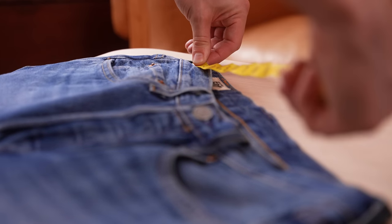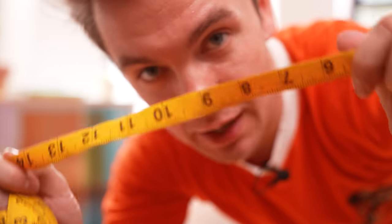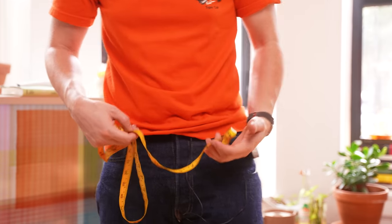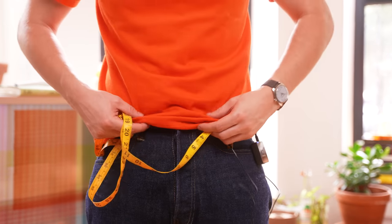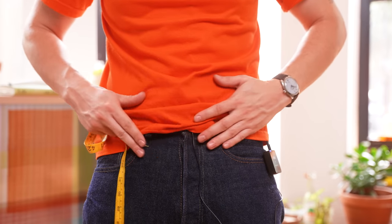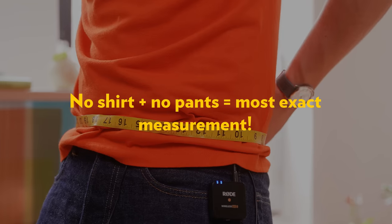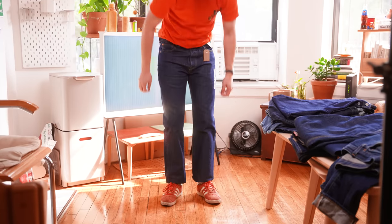A lot of people will say measure your favorite fitting pair of pants and start from there — you can do that. But I think we need to start at where it all began: your hips. We're actually going to start at the waist. You need to take your pants off and lift your shirt to expose the soft underbelly flesh below, then wrap the tape around your natural waist just snug enough. That is the general number to look at when checking waist sizes of pants.